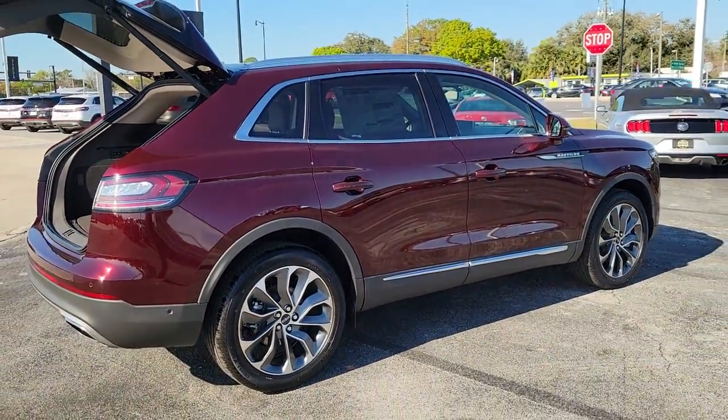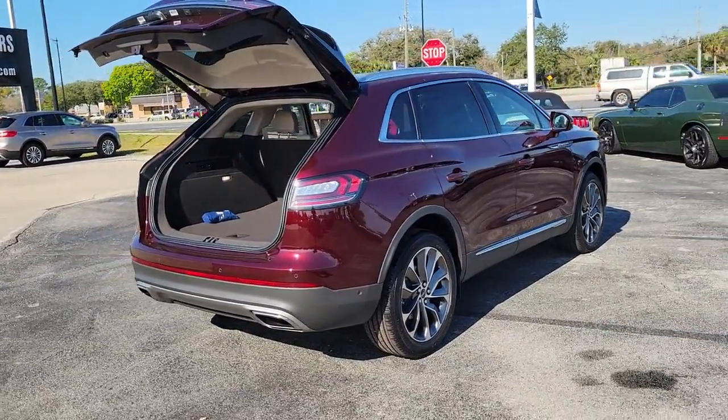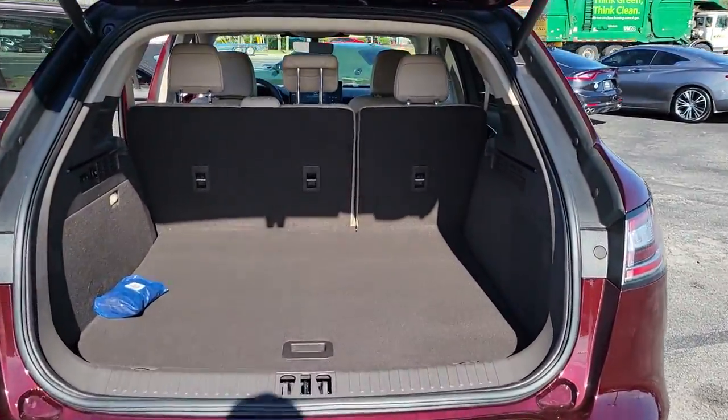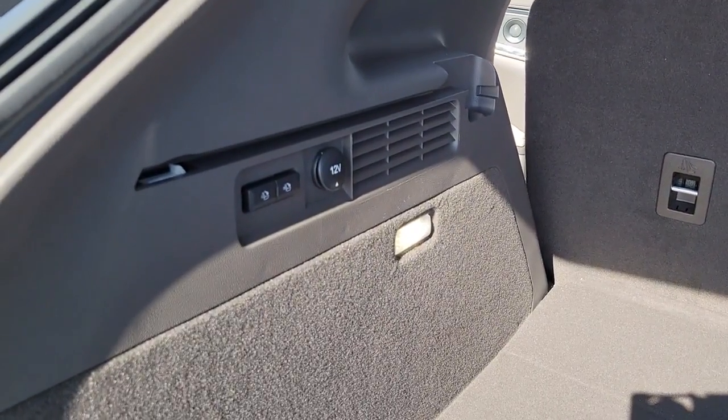These are just some of the great options this vehicle comes with: Panoramic Roof, Navigation System, Keyless Entry, Sun Moon Roof, Power Lift Gate, Heated Rear Seat, Heated Mirrors, Keyless Start, Backup Camera, Remote Engine Start.